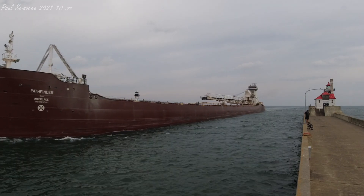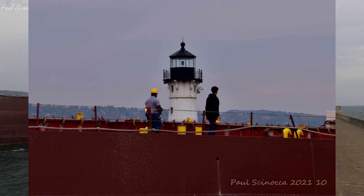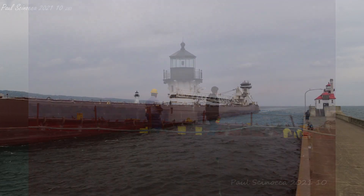Good afternoon, visitors. Right now we have the self-unloading barge Pathfinder and its pusher tug at the back door at the end, arriving through the Duluth Ship Canal.